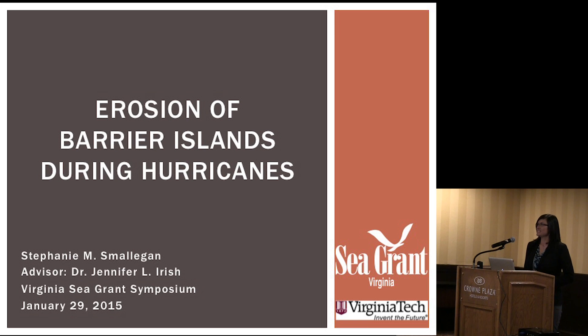I'm a PhD candidate at Virginia Tech, and I was awarded a Virginia Sea Grant Fellowship last year in 2014, but I'm just now beginning the work that I proposed to do. As the title suggests, I'm looking at erosion, or really the way that sediment is moving around, the way that sand is moving around on barrier islands during hurricanes.